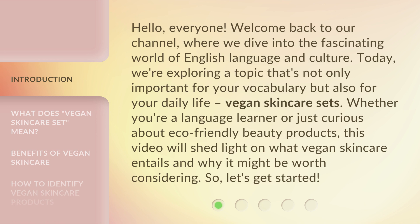Today, we're exploring a topic that's not only important for your vocabulary but also for your daily life: vegan skincare sets. So, let's get started.